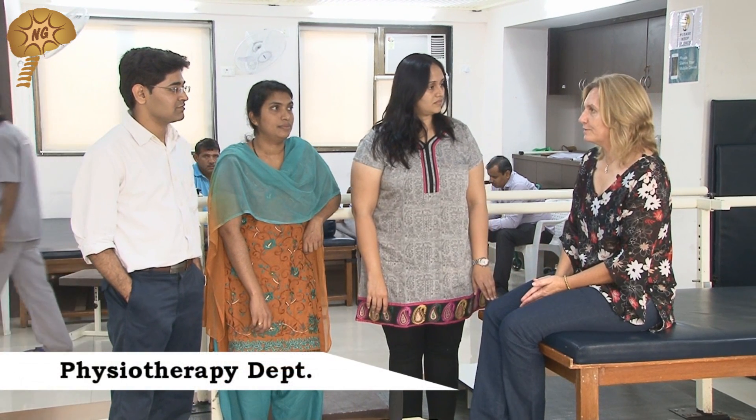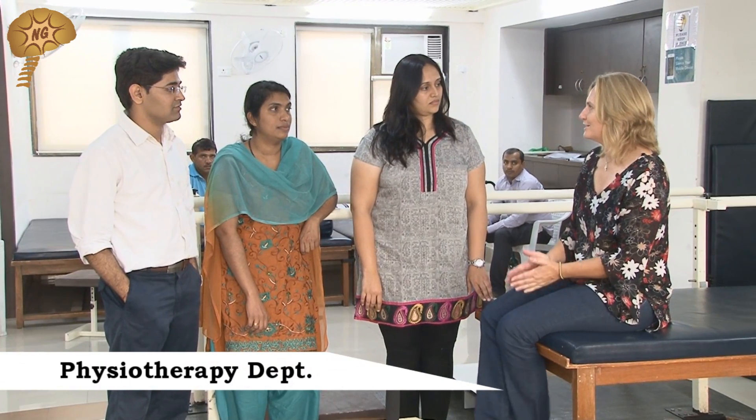We are now in the physio room at Neurogen and I just want to know if you guys can please tell me how will physiotherapy benefit our children with autism?